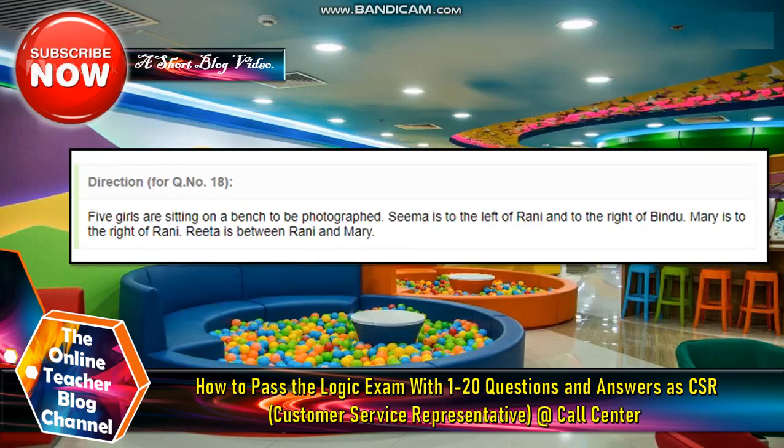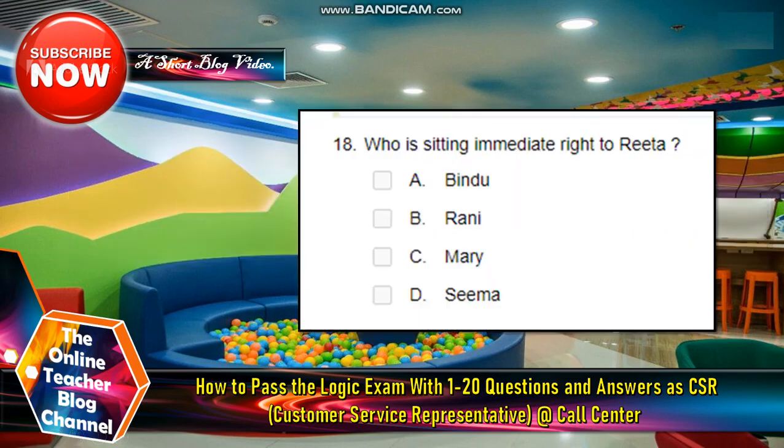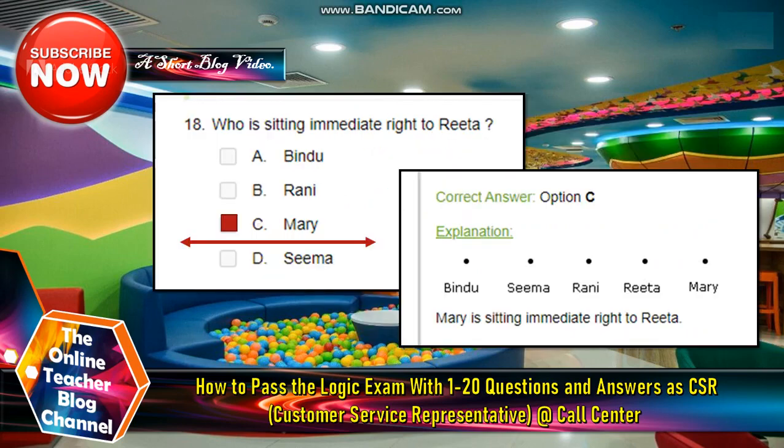Number eighteen: Five girls are sitting on a bench to be photographed. The arrangement is: Seema is to the left of Ronnie and to the right of Bendu. Mary is on the right of Ronnie. Rita is between Ronnie and Mary. The question is: who is sitting in the immediate right of Rita? The answer is Mary.